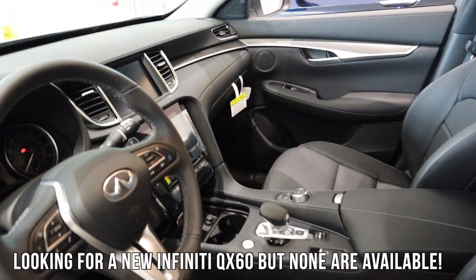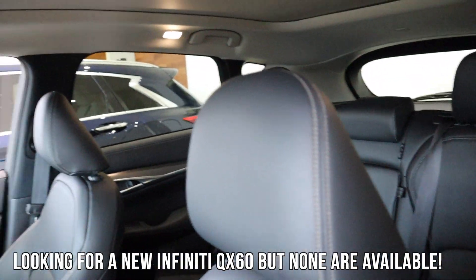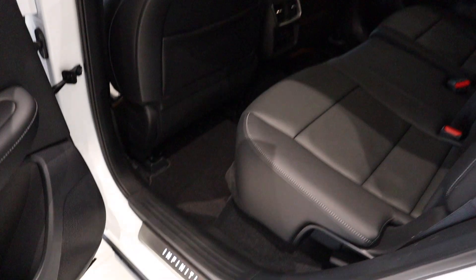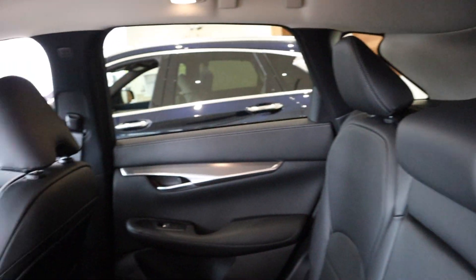We're here at Infiniti now. This is the QX50. And this is nice. Like I said, they had the third row, so I probably would go with this — if it had lights up. But it doesn't have a third row back there. So, that's out of the question.